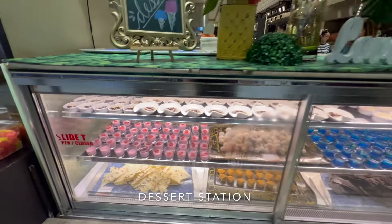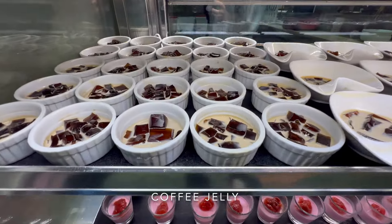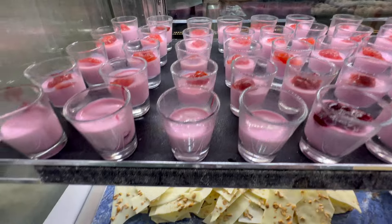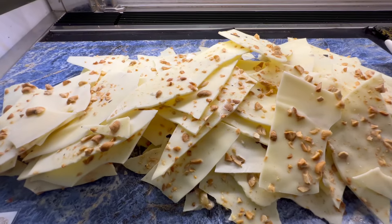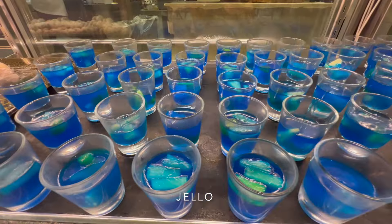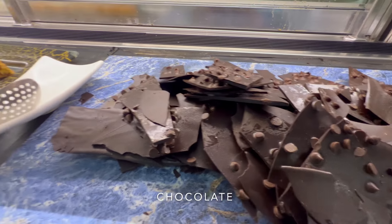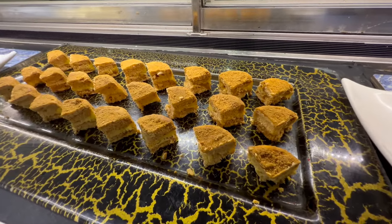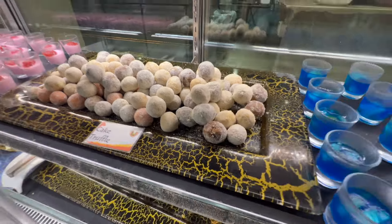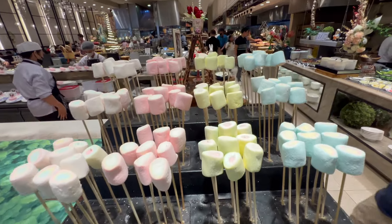Here's some more desserts. Over here they have coffee jelly, chocolate, mixed fruit salad, jello, more chocolate, silvannas, cake truffles, more coffee jelly, and marshmallows.